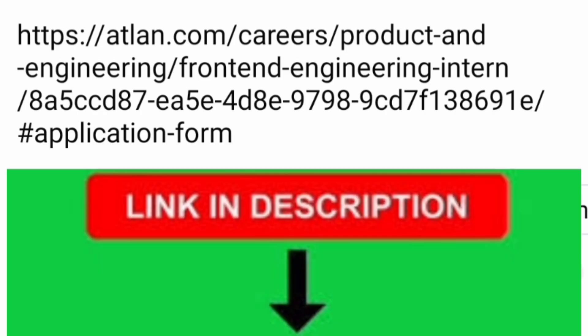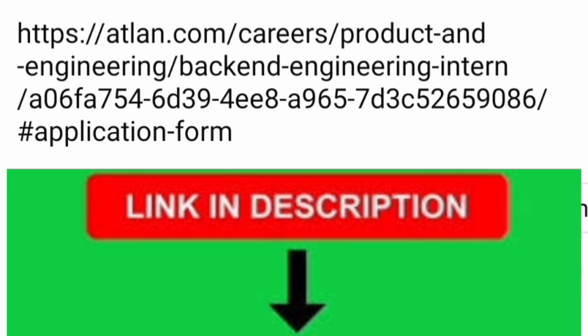I am giving the direct link — it is in the description box. You can apply at atlan.com/careers and navigate to Products and Engineering, then Front End Engineering for the first position. If you are looking for database or data-side work, which is Back End Engineering Intern, the link remains the same: atlan.com/careers, then Products and Engineering, Back End Engineering Intern. You are eligible to apply for either or both based on your interest.